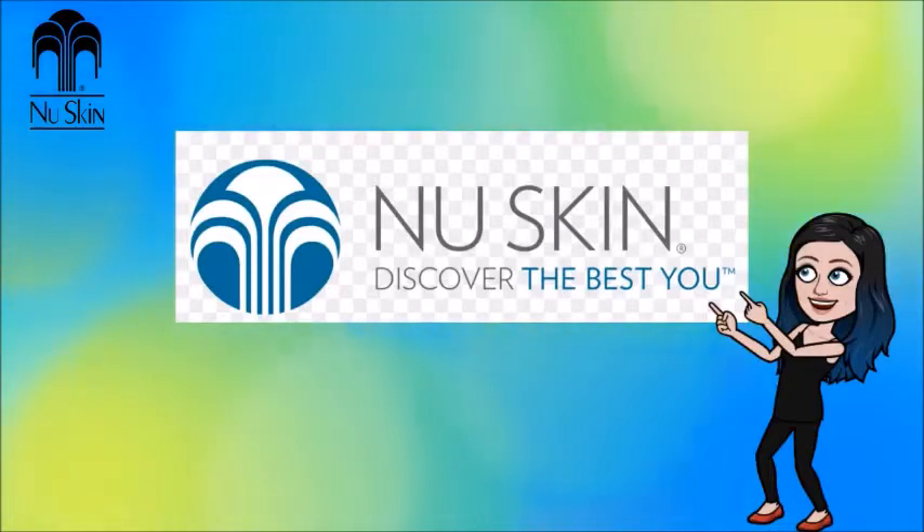New Skin — discover the best you. Let's take a look at the company. We will look at the history, what they're doing today, how they were created, and of course the income disclosure statement. Discover the best you — let's see if it's true.